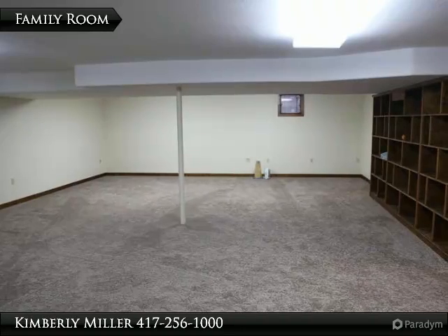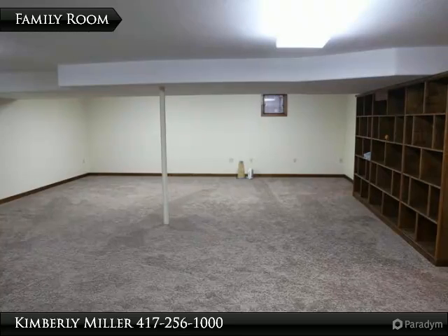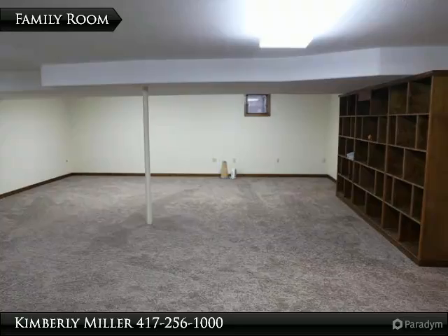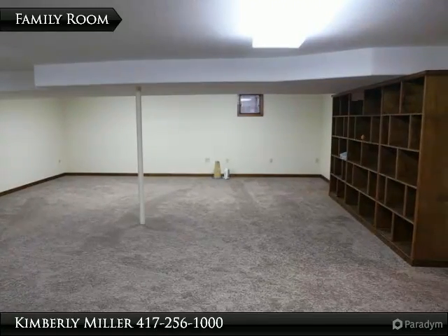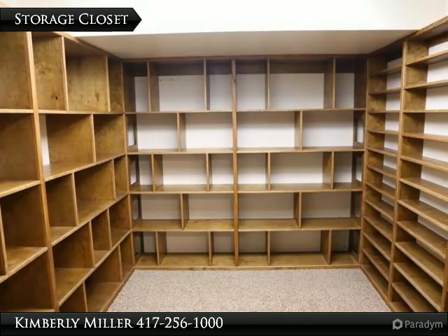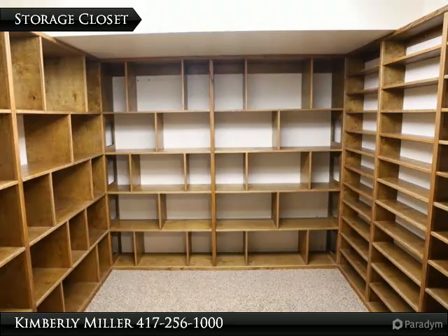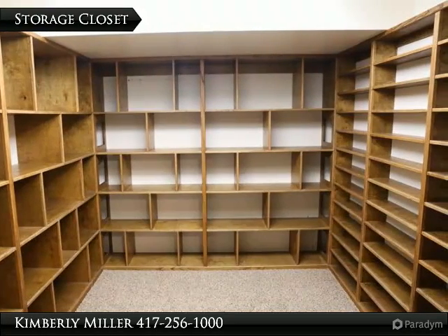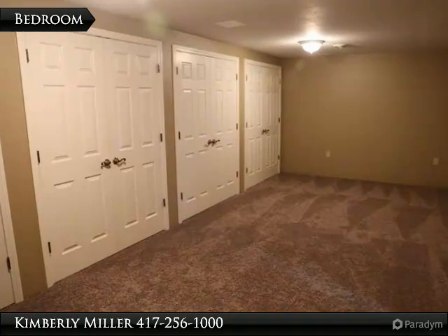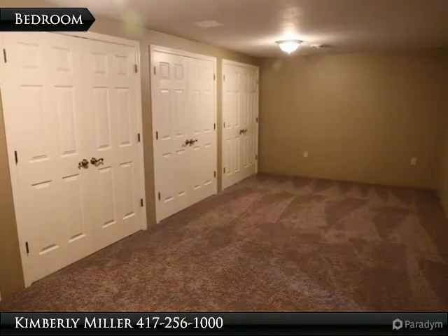Located in the basement, this family room is big and includes a lot of storage, including a built-in cabinet on the right. The walls are painted a nice neutral color and the floor is carpet, helping to keep this room warm and cozy. In addition to the family room storage, there is also a large storage closet with shelving. The basement also has a large bedroom with a lot of closet space and carpet flooring.